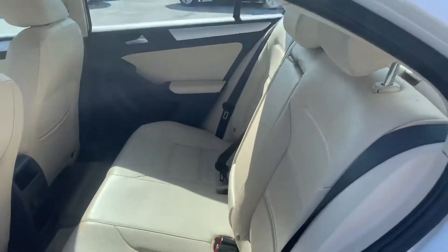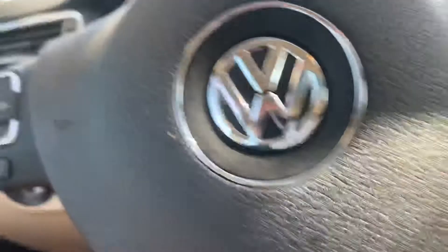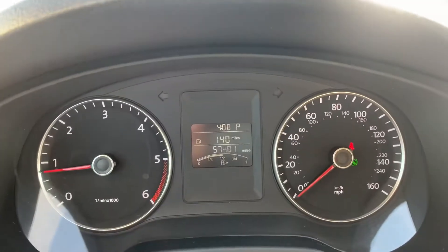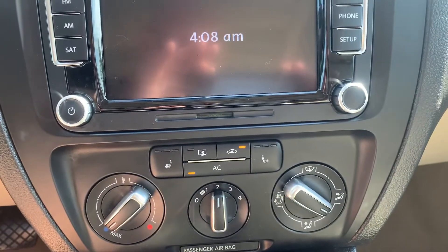Super clean, just back from detail for you. This diesel has 57,000 miles on it, it's got cruise control, heated seats for the driver and the passenger.